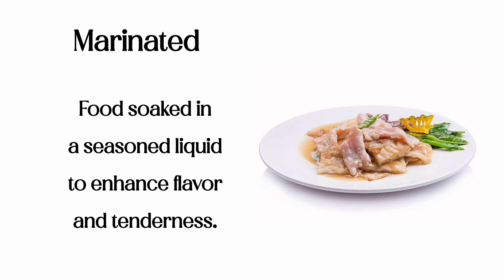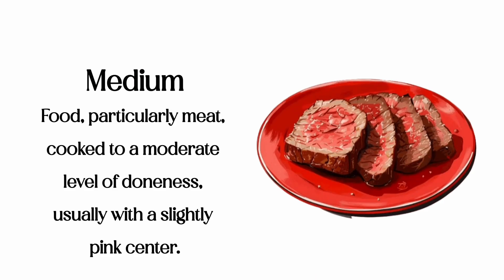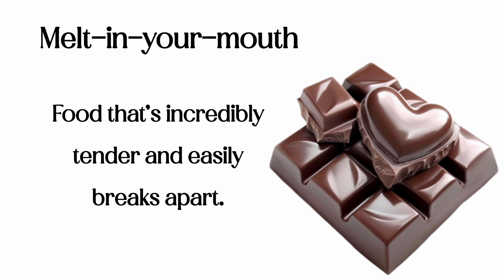Marinated: food soaked in a seasoned liquid to enhance flavor and tenderness. Medium: food, particularly meat, cooked to a moderate level of doneness, usually with a slightly pink center. Melt-in-your-mouth: food that's incredibly tender and easily breaks apart.